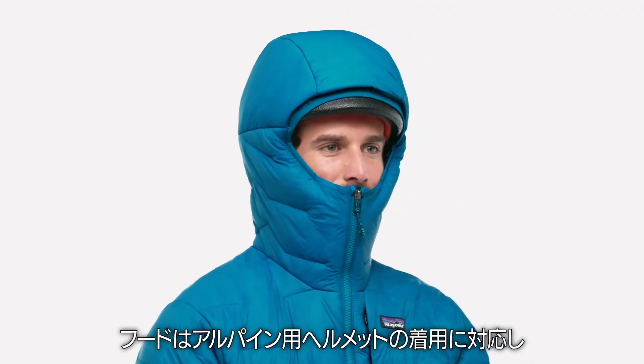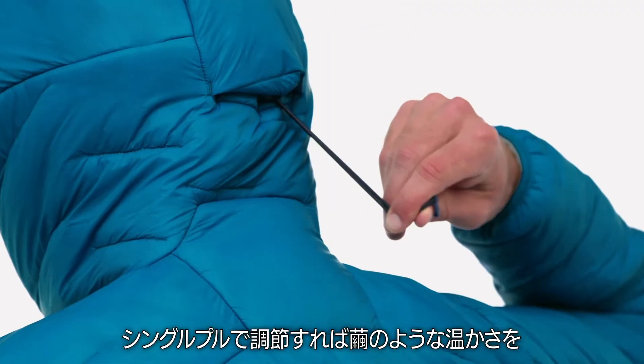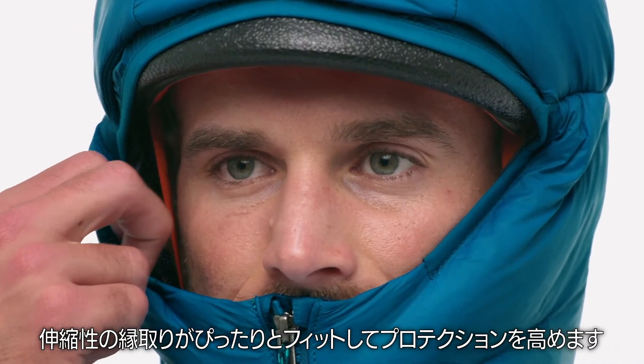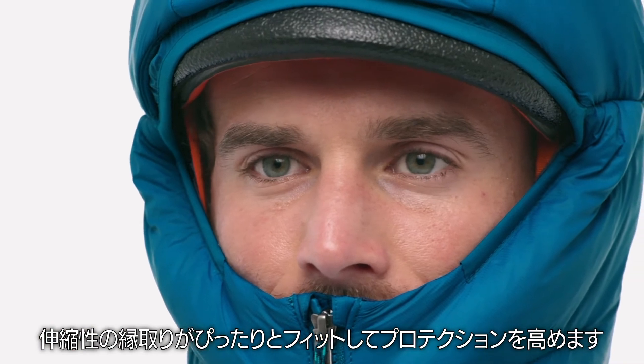The hood accommodates an Alpine helmet and adjusts with a single pull for cocoon-like warmth without messing with your peripheral vision. Elasticized binding provides a snug, custom fit for optimal protection.